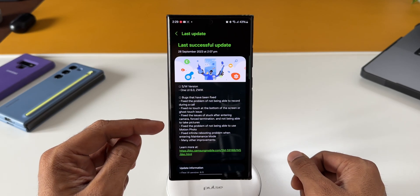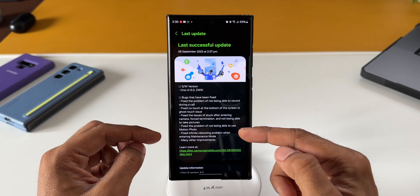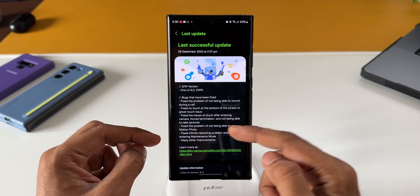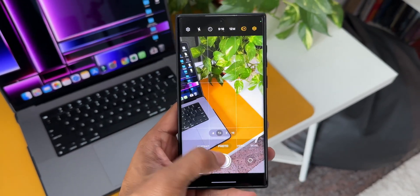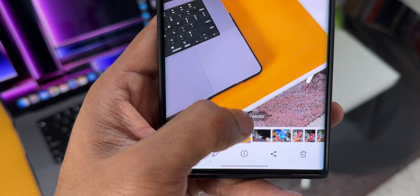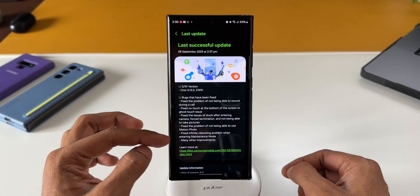The second bug fix is for no touch at the bottom of the screen, or ghost touch issue. Then there's a fix for the issue of getting stuck after entering the camera with force termination and not being able to take pictures. Also fixed is the problem of not being able to use motion photo — this motion photo issue was present on my phone as well; I was not able to take any motion photos in the camera app, so this update will fix that.